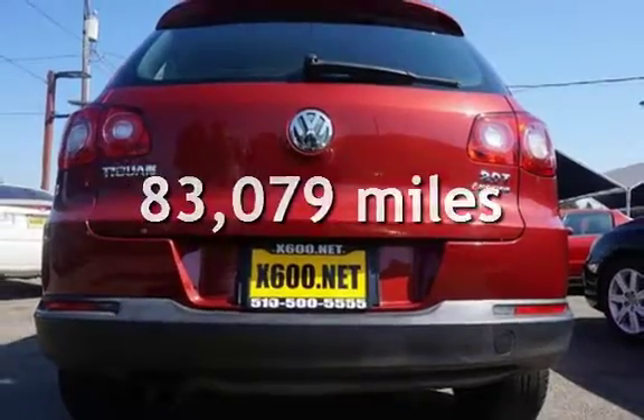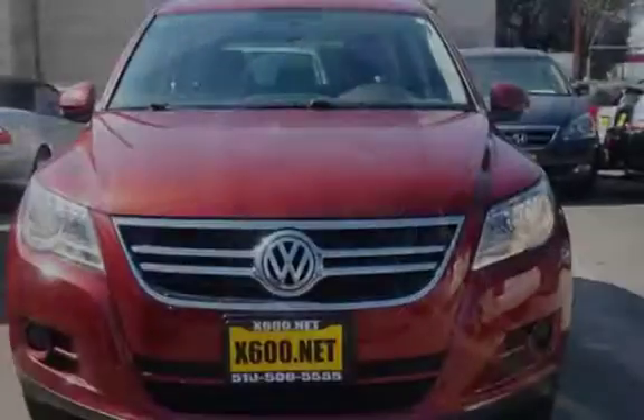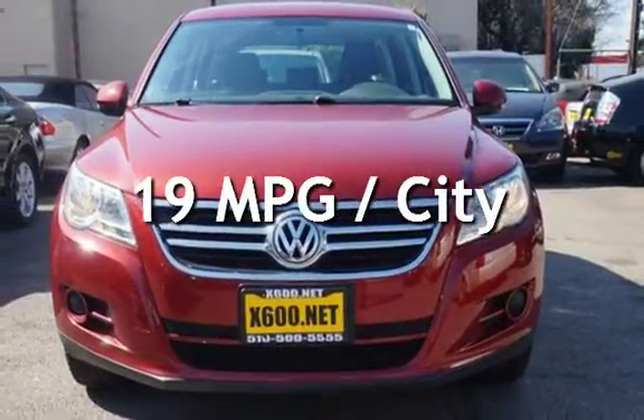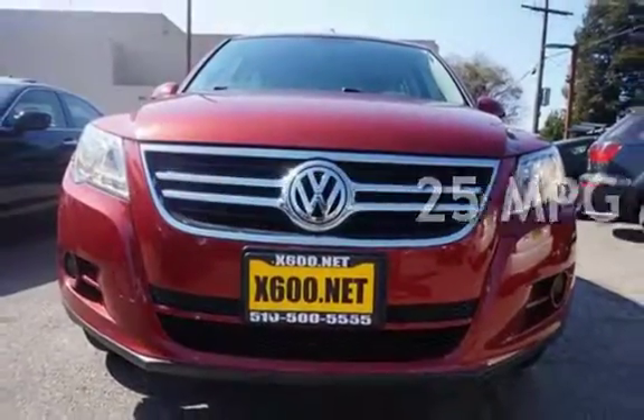This Volkswagen has less than 84,000 miles on the odometer. Estimated fuel economy for this vehicle is 19 miles per gallon in the city and 25 miles per gallon on the highway.